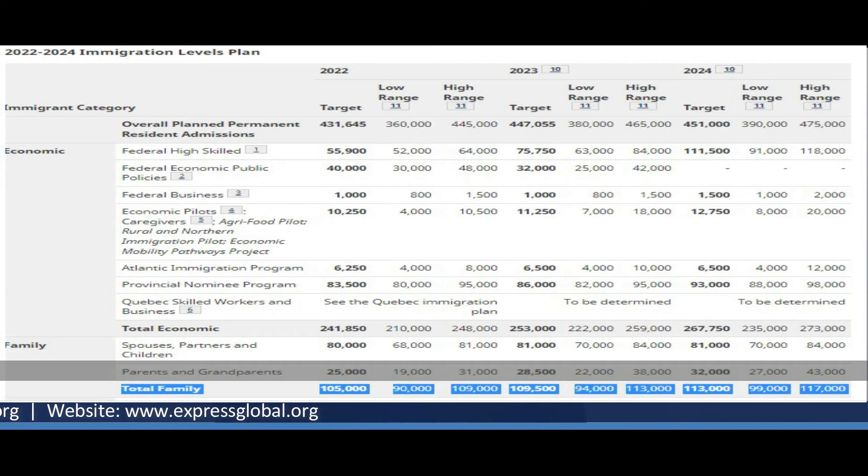I am also mentioning some links in the description where you can go and apply for your super visa. There are six to seven detailed, lengthy forms which you need to fill out and apply. When you fill out those forms, you need to submit the 100 Canadian dollar application fee, and then you submit your case.